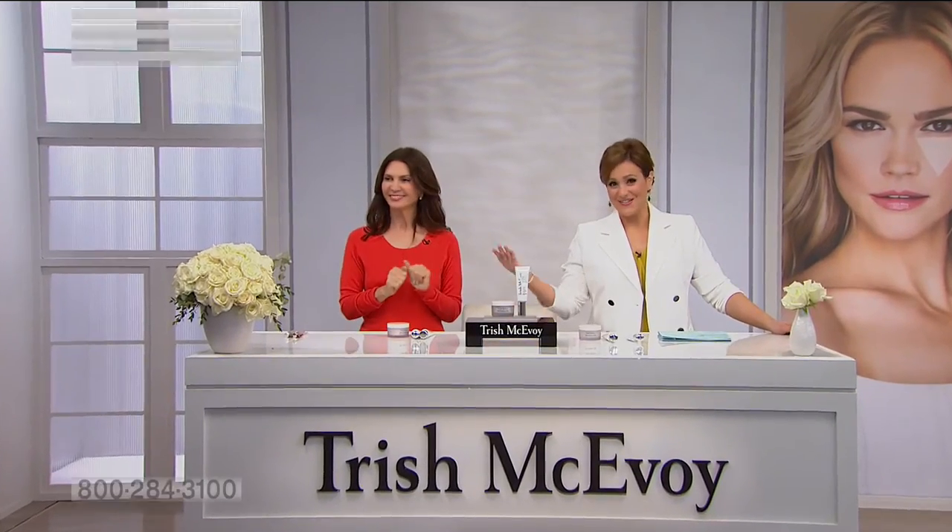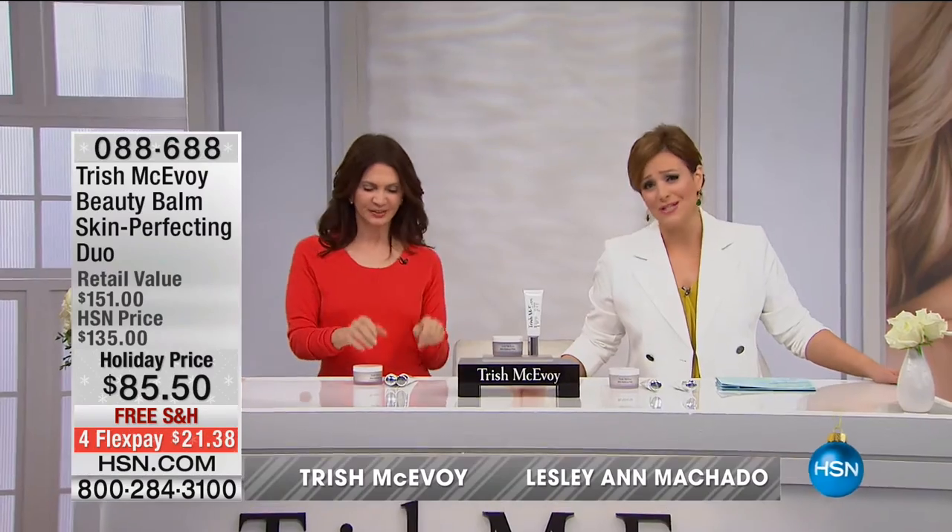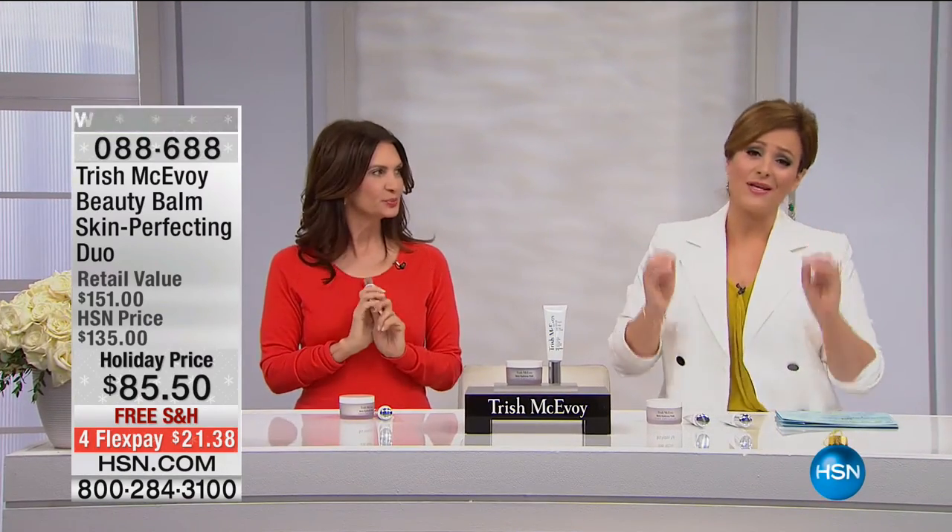Welcome back to HSN. Look who's here — the one and only Trish McAvoy, world-renowned, making life easier for you with the power of makeup. Let's talk about something that even on my off time, this is all I use. This is my foundation — it's a beauty balm. It is gorgeous. It's an all-in-one and it even has full broad spectrum SPF 35 sun protection.